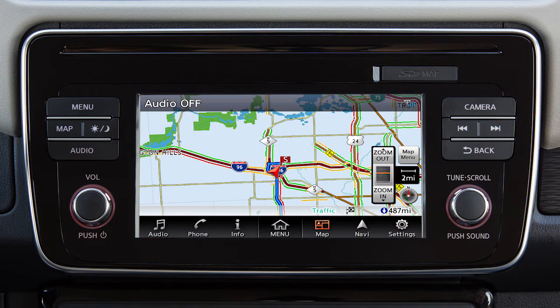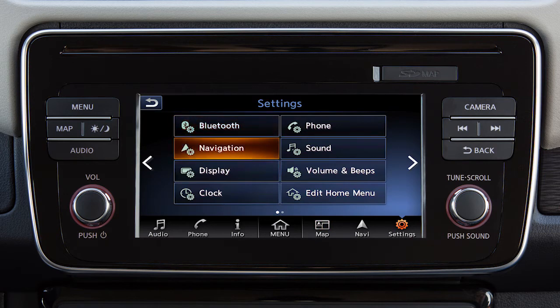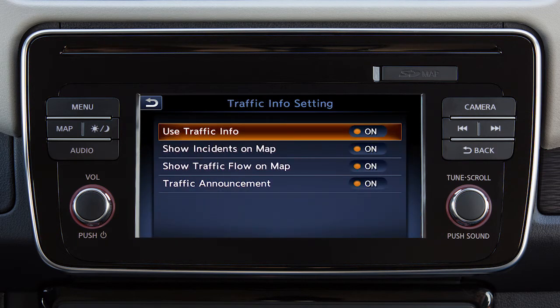There are various settings that can be adjusted for the traffic system. To adjust, touch Settings on the launch bar, touch Navigation, then Traffic Info setting. Touch an item to toggle it on or off.